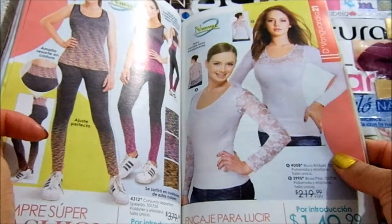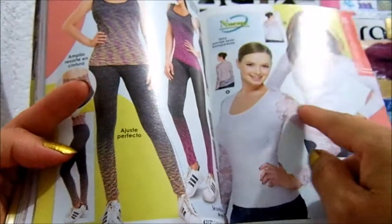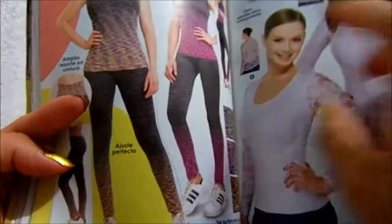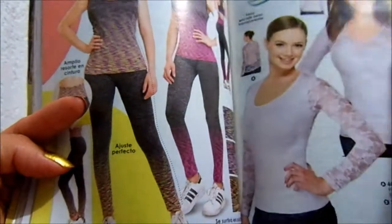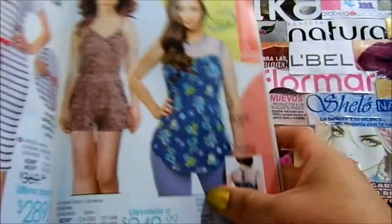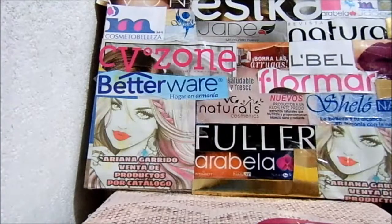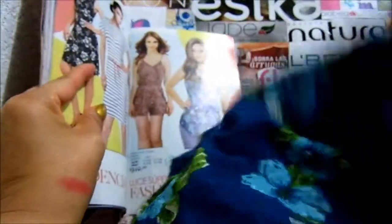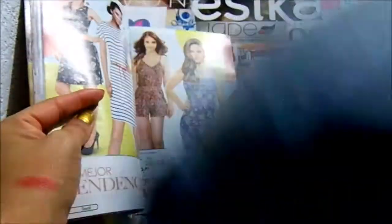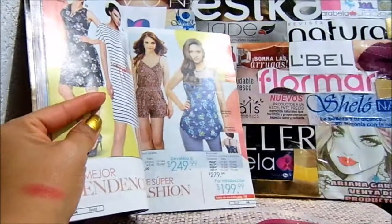Ropa. Esta blusa se ve muy bonita. Cuesta $150. Está la que tiene encaje en los brazos y la que tiene solo en el cuello. Esta en la espalda también tiene. Yo tengo una parecida a esa. Me gusta. Yo tengo un pantalón de este creo que sí. Siempre les digo que les voy a hacer un video de un puestecillo donde venden ropa según el catálogo y la dan muchísimo más barata. Esta blusa la compré apenas, no la he usado, y me costó $30 pesos. Y hace juego con este pantalón, que ya lo había comprado antes, y no creo que me haya costado más de $80 pesos.